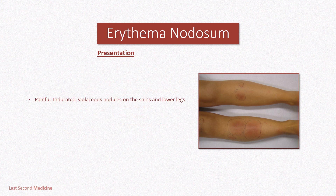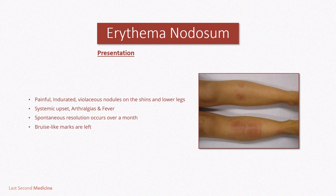In terms of presentation, lesions are typically painful, indurated violaceous nodules on the shins and lower legs. Systemic upset, arthralgias, and fever are common. Spontaneous resolution occurs over a month or so, leaving bruise-like marks.